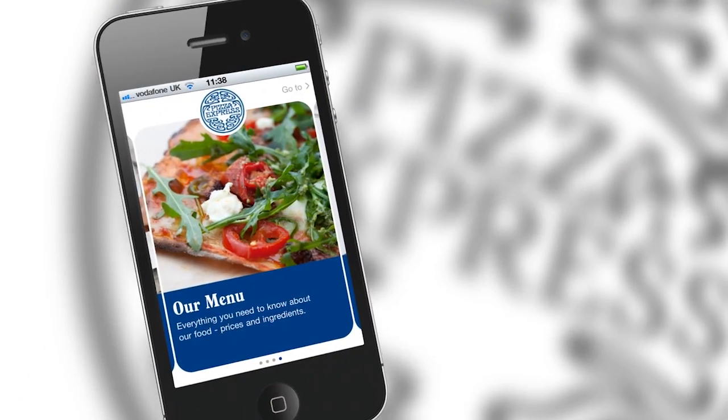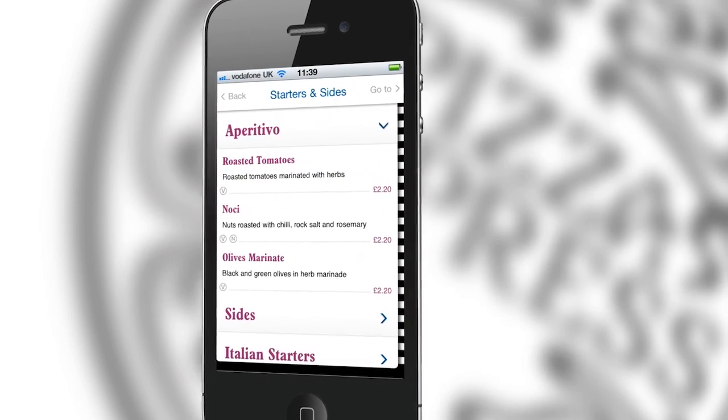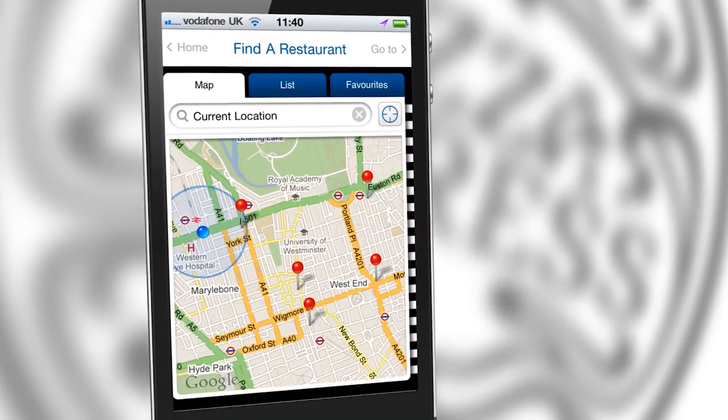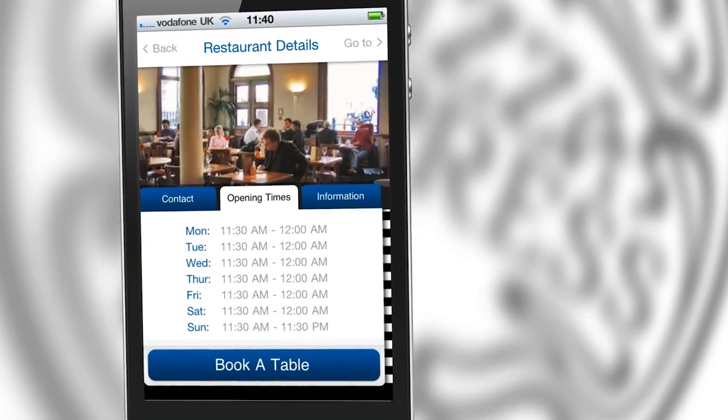You can search for your favourite pizza by selecting the menu option and finding information on everything you need. And if you want to book a table, you can select this option and Pizza Express will find your nearest restaurant, get directions and have your reservation booked. Nice and easy.